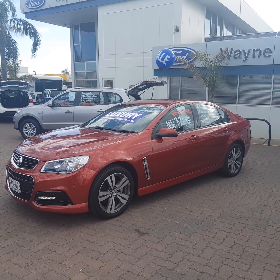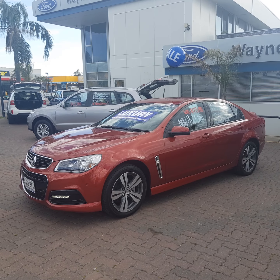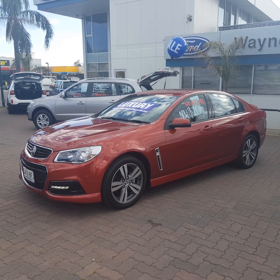Good afternoon, Nicholas. Shane here from Wayne Phillis Automotive down at Christie's Beach in Adelaide. I just wanted to give you a quick video on the SV6 VF that you've inquired on, in the 3.6 litre — lovely car. I think Holden really did hit it on the head with the VF.